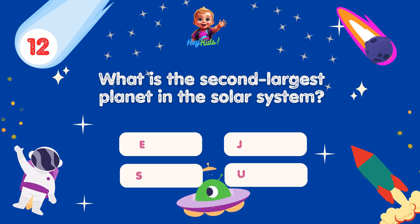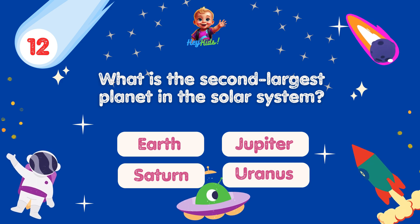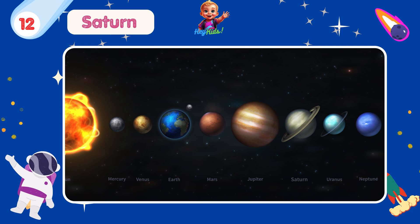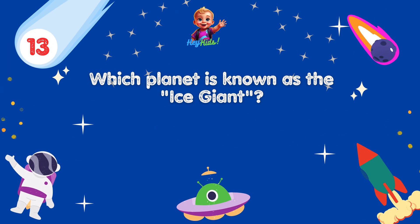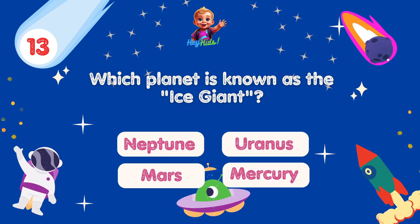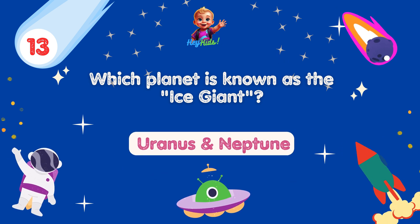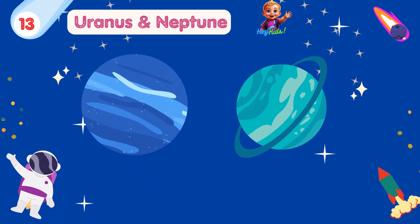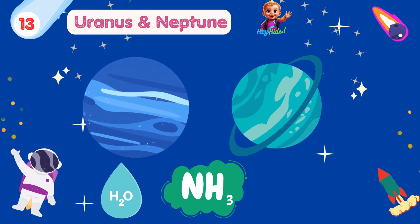What is the second largest planet in the solar system? Yes, you're correct! It's Saturn — the second largest planet, after Jupiter. Which planet is known as the ice giant? Yes, you're correct! It's actually two planets: Uranus and Neptune. They are known as the ice giants because they contain large amounts of icy materials such as water, ammonia, and methane.